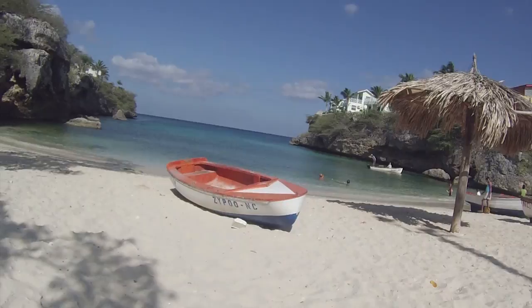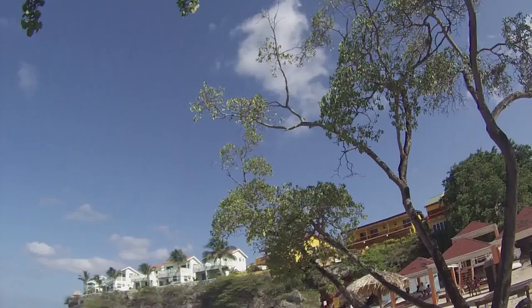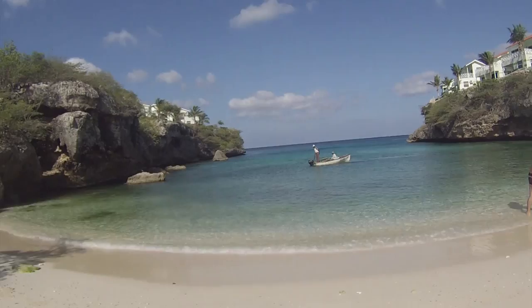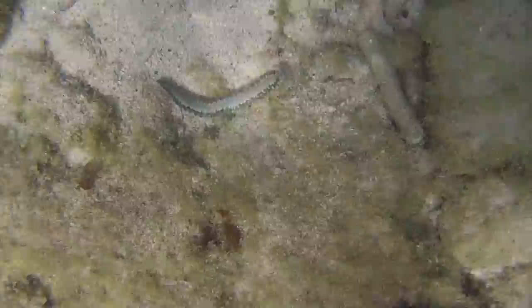It has been a while since I visited Playa Lagoon and it is the first time I had snorkels with me, so I arrived with a fresh new outlook on everything. The first noticeable thing upon arrival is the killer view — it looks like something right out of a travel magazine.